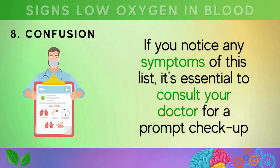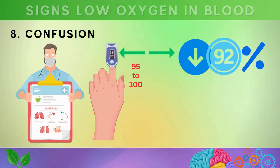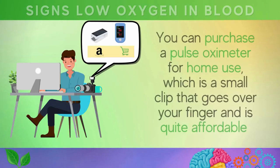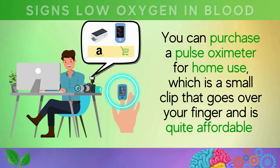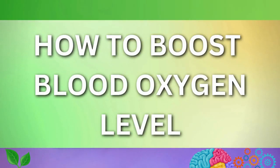If you notice any of these symptoms, consult your doctor for a prompt checkup. The doctor will measure your blood oxygen levels using an oximeter — a normal reading falls within the range of 95 to 100. If the reading is below 92 percent, it may indicate a hidden health issue. You can also purchase a pulse oximeter for home use, which is a small clip that goes over your finger and is quite affordable.